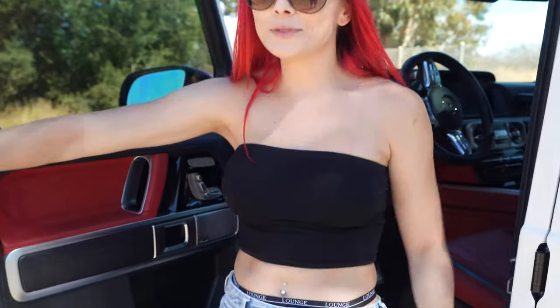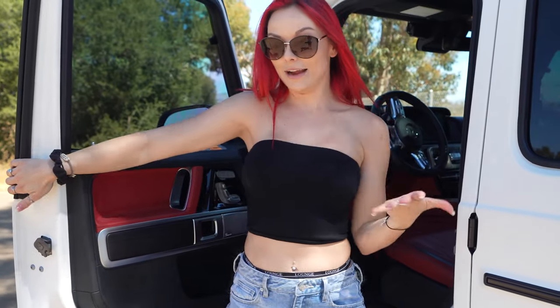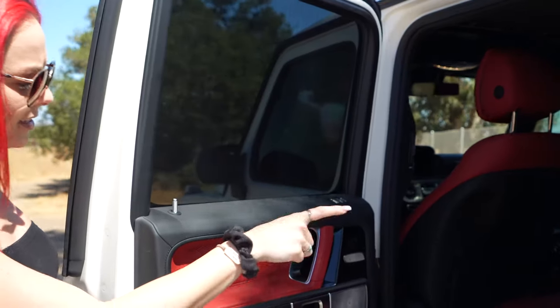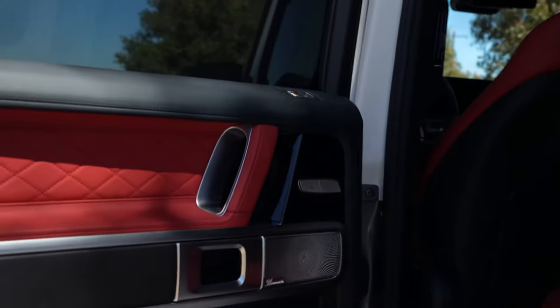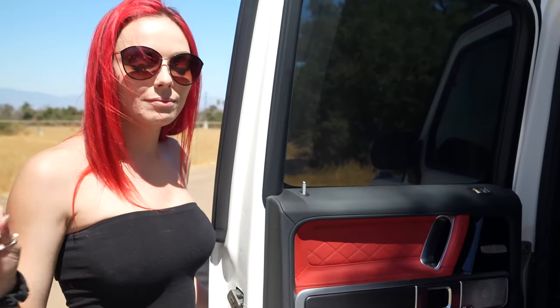I was scared at first because I didn't want to break the door, since I rented it. But you really have to slam it to get it shut. And then in the back seat, it's pretty spacious with leather interior still. The speakers on this thing are freaking insane — when I tell you this car bumps, it bumps. I was jamming the whole way.